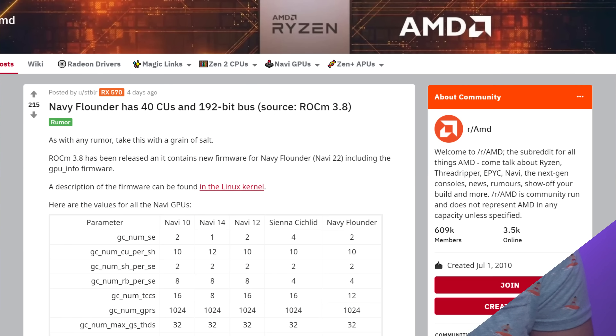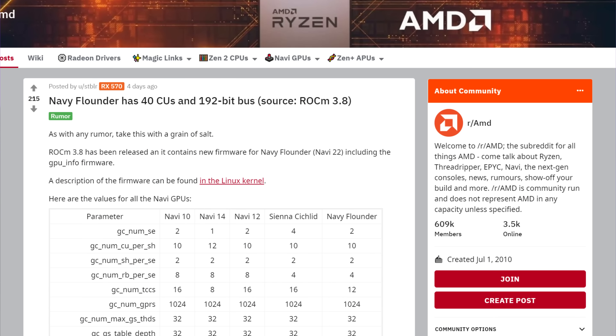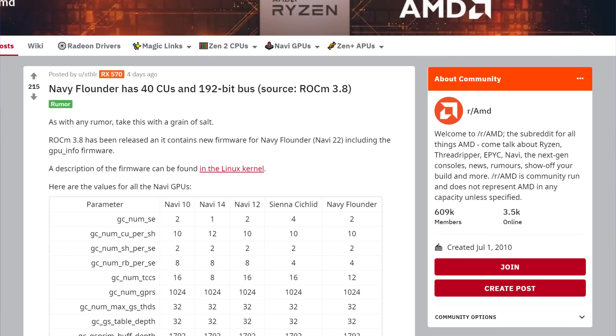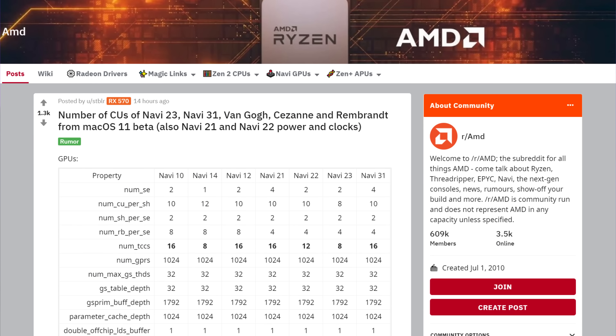Let's get started with Navi — it is an insane weekend so far. On the last video, we talked about a post on Reddit where someone found some specs for the next generation of AMD GPUs. At the time, all we had were the CU count and bus width for Navy Flounder. Well, that same user decided to dig deeper, this time through the macOS 11 beta code.